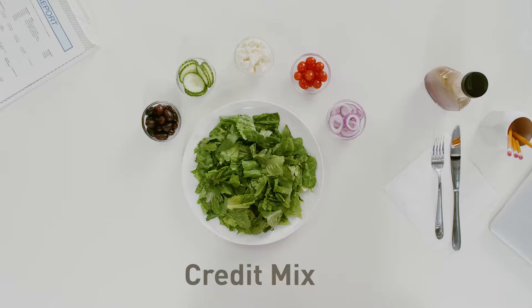Hey guys, this is Melissa with your latest RISE Lunch and Learn, snackable personal finance topics explained in just two minutes or less. Today, I'm having Greek salad and talking about credit mix or credit diversity.